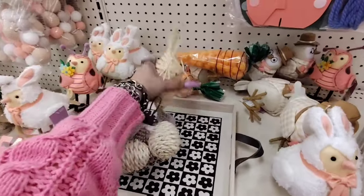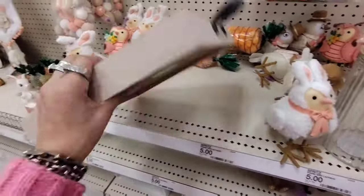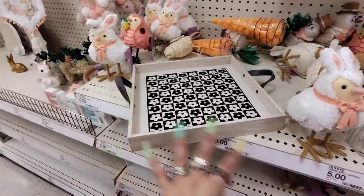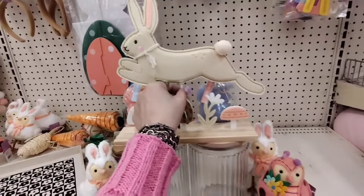This is also from the Dollar Spot — this little tray can be tabletop decor and it's $5. I do like that it's different and it goes beyond Easter. This is actually from their spring collection.